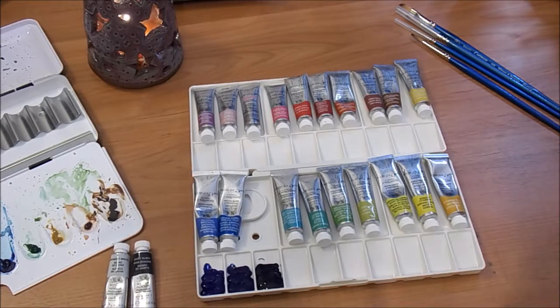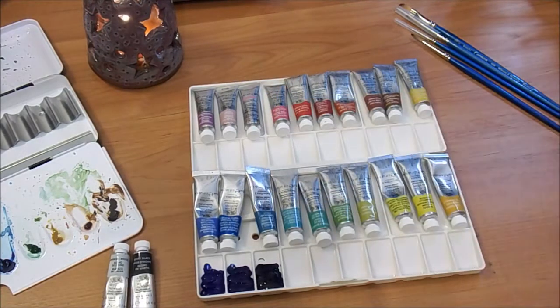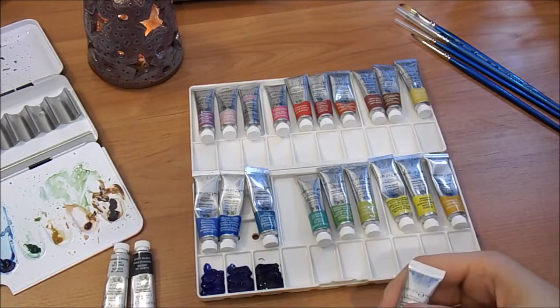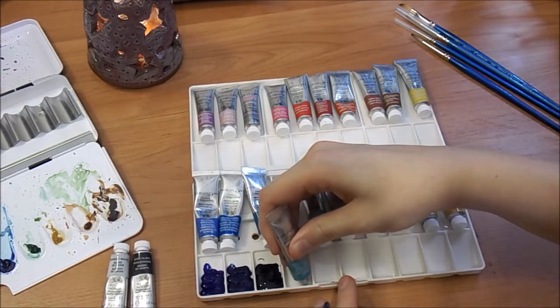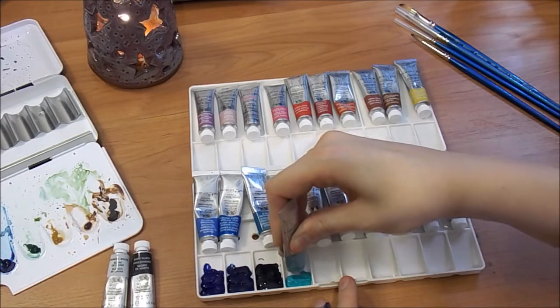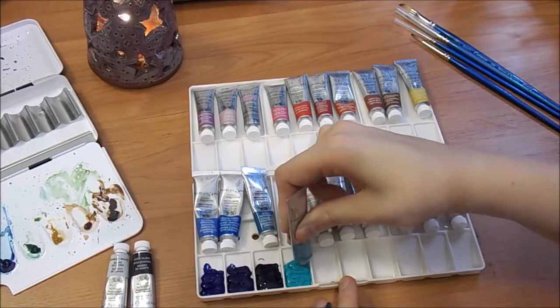You can get a 12-pan travel palette set for, I think, right around — well, it depends on the store — but probably around $20 to $25 with a coupon, which I know can be expensive to some people. But when we're talking professional watercolor or good student grade watercolor, that's not the most outrageous price tag.